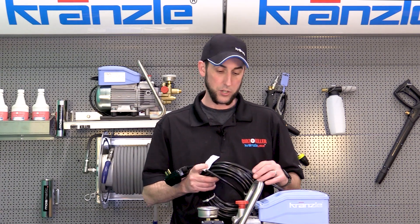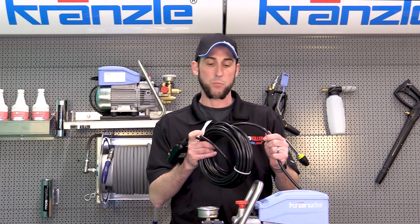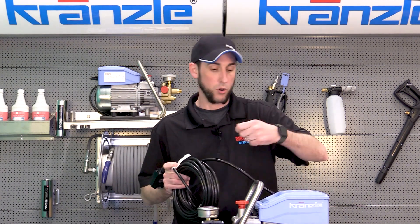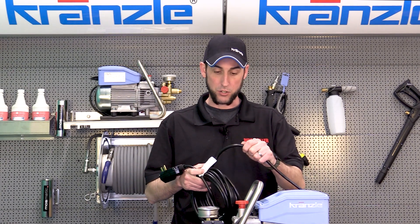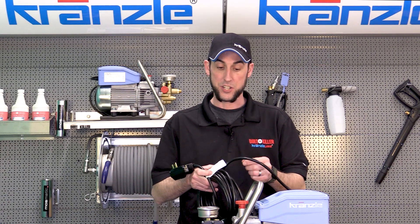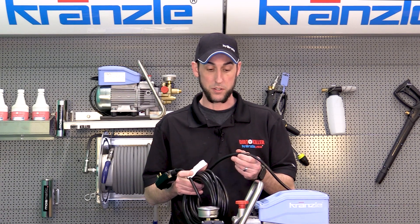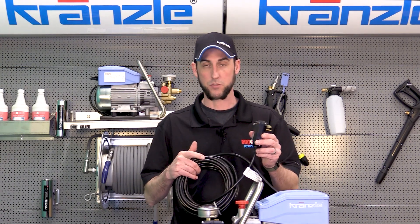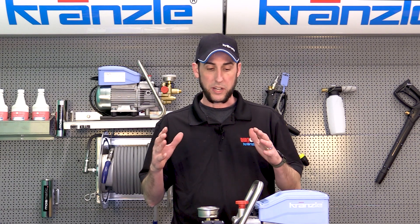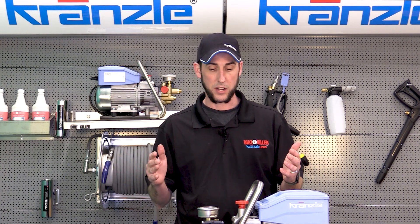Another item that can lead to a GFI trip is an electrical short. It's rare for it to be in the motor winding itself. More likely, you may have been winding the cord too tightly around the pressure washer repeatedly. Like an old appliance cord that's been wrapped over and over, you can start to see the wires through the jacket — that means you're breaking down the wires. If they breach the inner insulation and make a short to ground, that will trip your GFI and require the cord to be replaced.